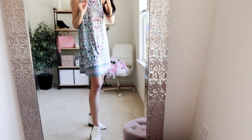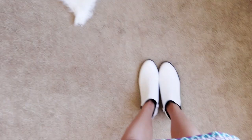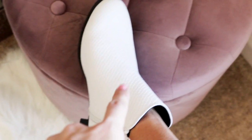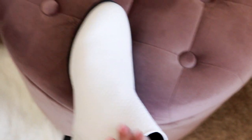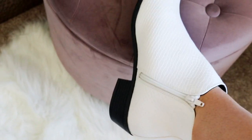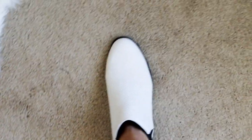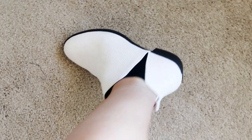These little white booties are so stinking cute and comfortable! They have a snakeskin pattern, a little bit of a heel, and a little zipper. They are extremely comfortable — if you don't have a white bootie, definitely check these out. They run true to size.